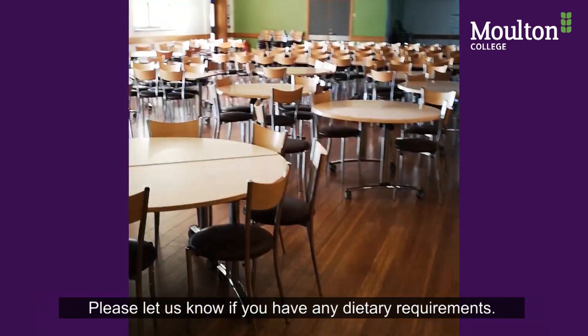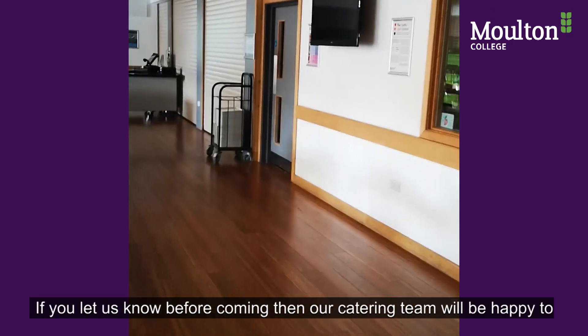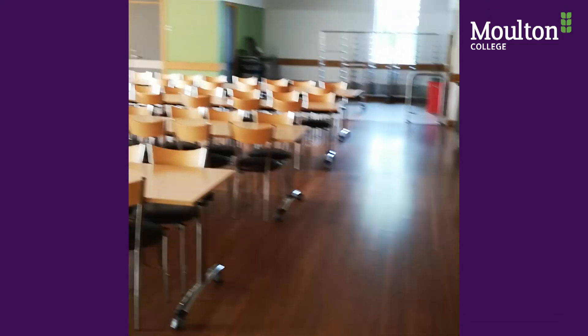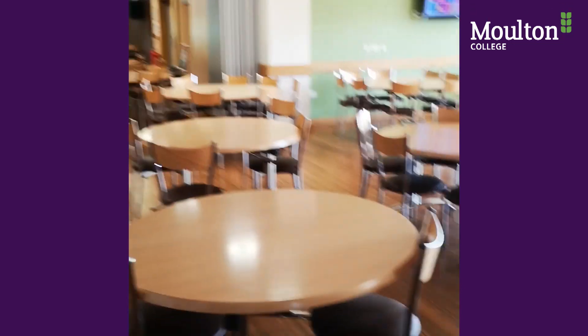Please let us know if you do have any dietary requirements. If you let us know before coming, then our catering team will be happy to accommodate these.